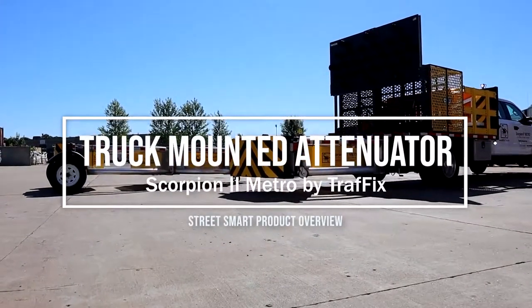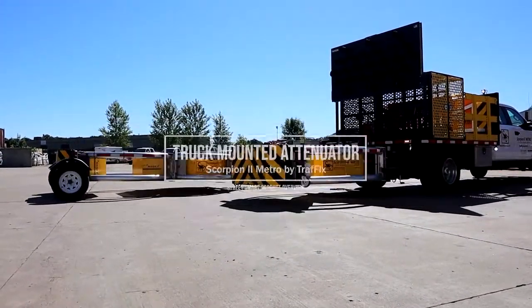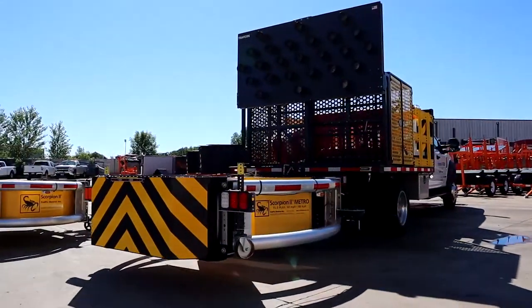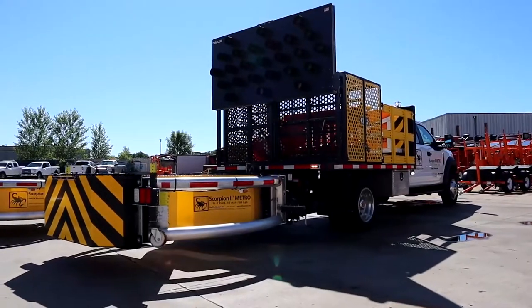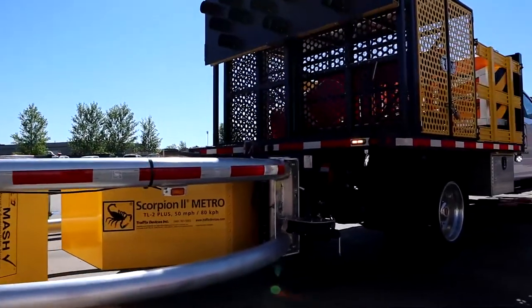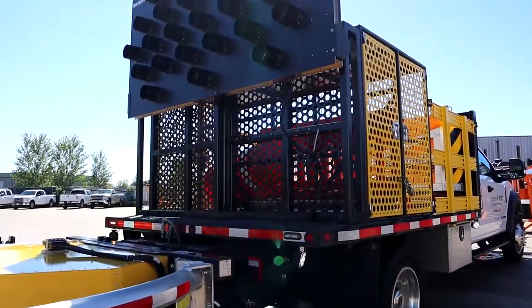The Scorpion Metro is the shortest TMA on the market with a length of only 8 feet, with a vertical storage height of less than 11 feet, making it ideal for urban areas. It's MASH approved and rated on roadways for speeds of 50 miles per hour and below.